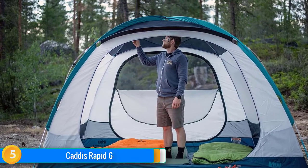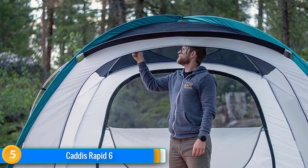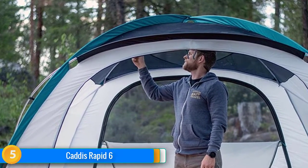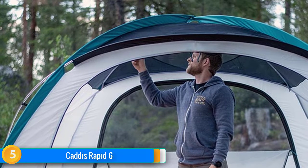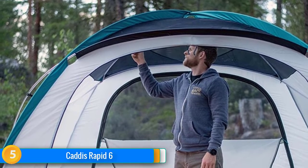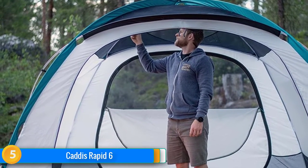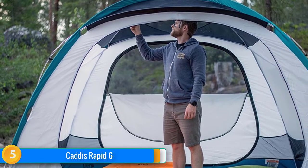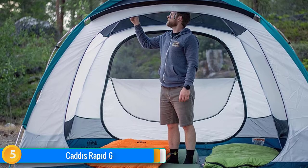The Cadis comes with a fly that goes nearly to the ground on three sides, making it very weather-ready. The only small issue we found is that, despite its small vestibule, the Rapid 6's front door is vulnerable to rain. We found the Cadis storage bag to be well-sized, eliminating the need to either pack with OCD-like precision or stuff and zip with Hulk-like strength.